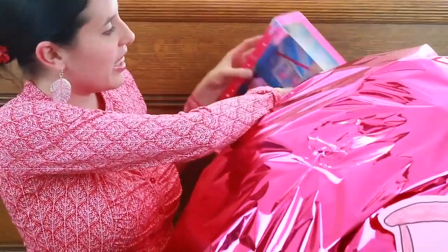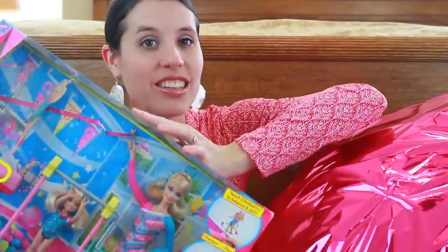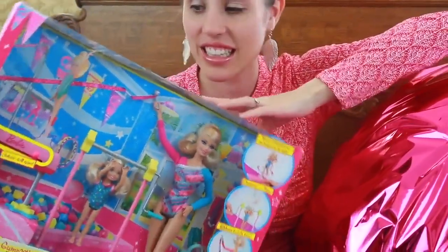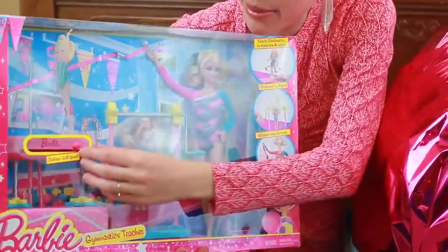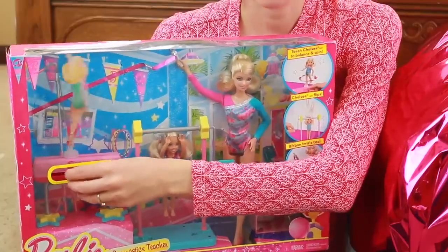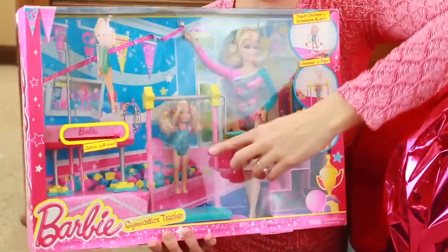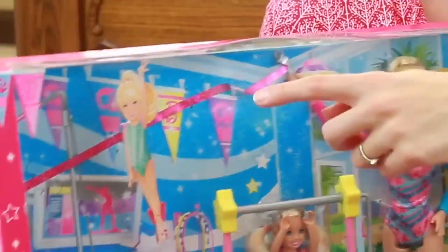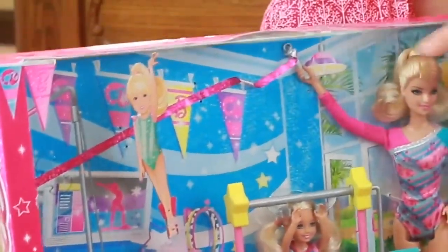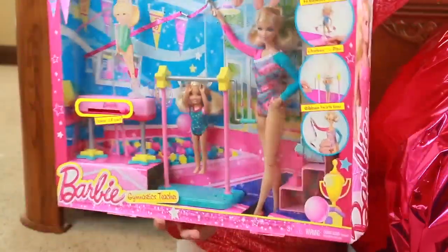This is something big — it's a gymnastics teacher Barbie! Barbie has lots of different careers and this time she's a gymnastics teacher. There's Chelsea who is practicing to be a gymnast. Right up here you can have Chelsea spin and do tricks, and Chelsea can do flips. The set also included a glittery ribbon. This set looks like a lot of fun and I'll have to use this in another video too.